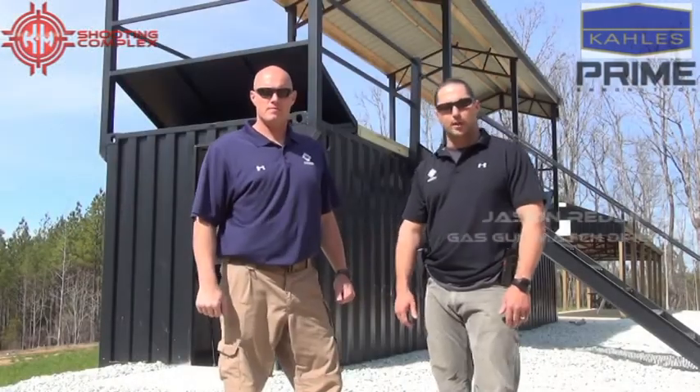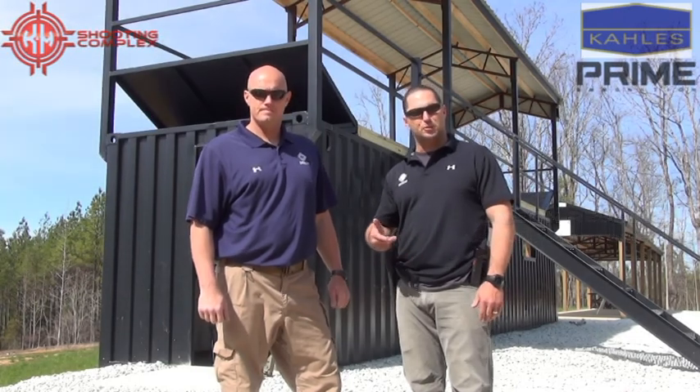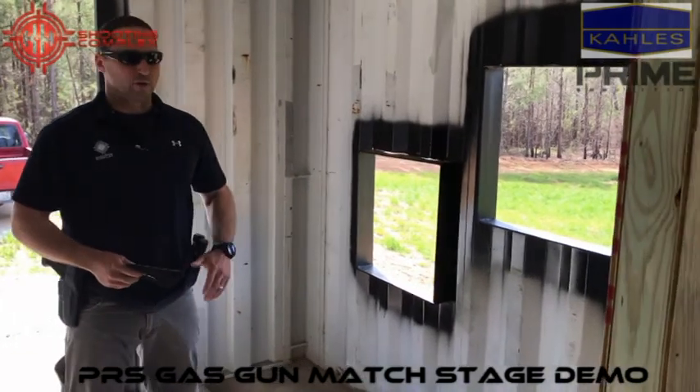Alright guys, so we're going to do a quick demo and talk about some of the stages. A lot of you guys have been out here before at K&M. We've prided ourselves on straightforward, solid courses based on fundamentals — your accuracy, your speed, and how to run the guns. No shenanigans, pretty straightforward, solid fundamentals.